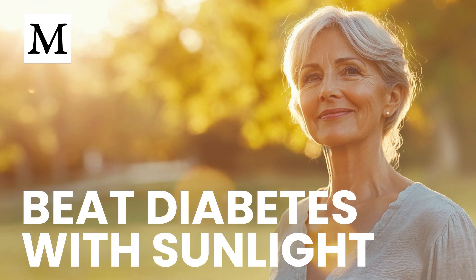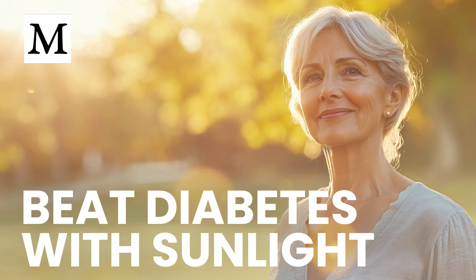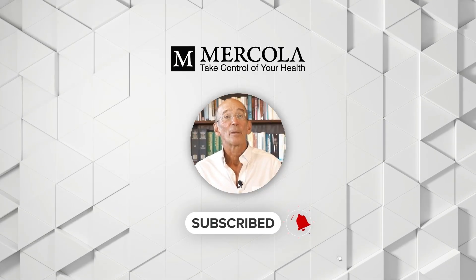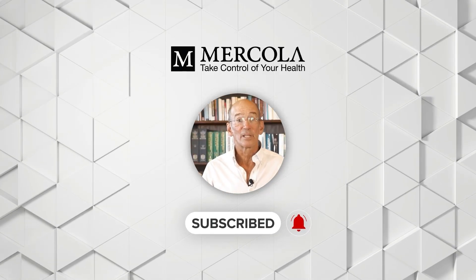Thank you for watching Dr. Mercola's Cellular Wisdom. We'll see you on the next episode. Subscribe now and click the notification bell so you never miss an update.